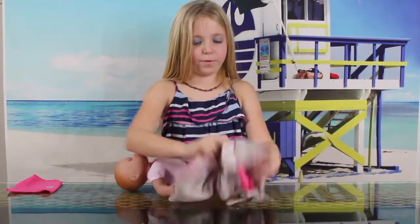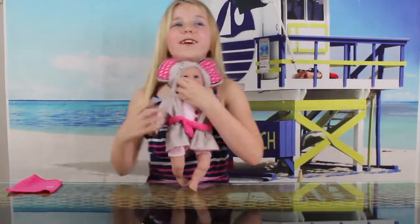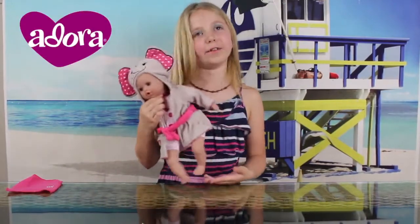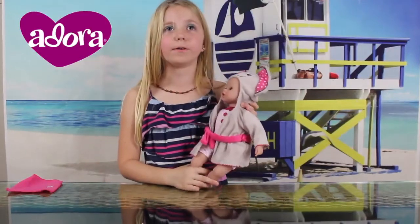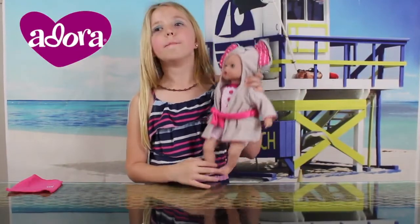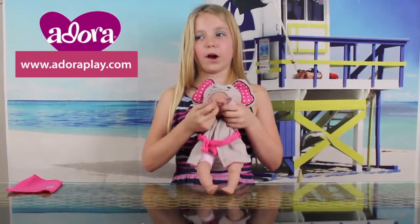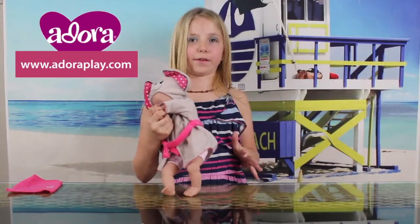Now we're gonna put back her robe, because she's really cute in her robe. So guys, she's pretty cute and I love her now. You should really buy an Adora doll because they're adorable. There are many other ones — there are kitty cat, an owl, a fox, and many others to collect. Go to the website adoraplay.com — they have bears, fish, every type of thing, like frogs.